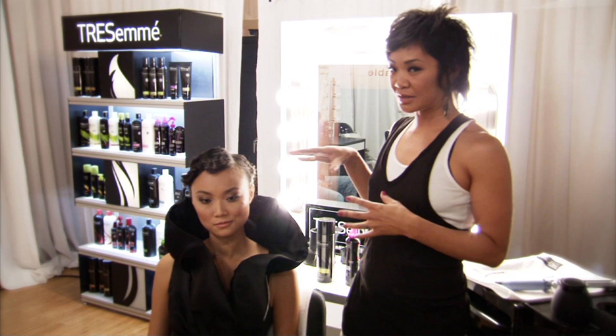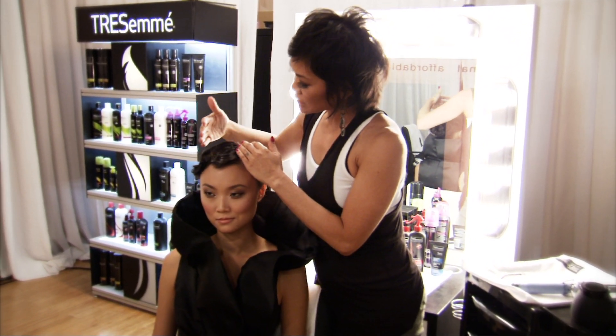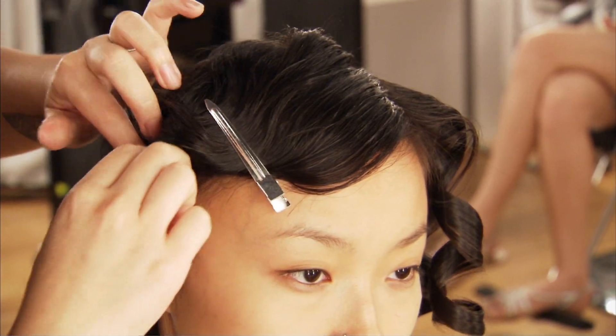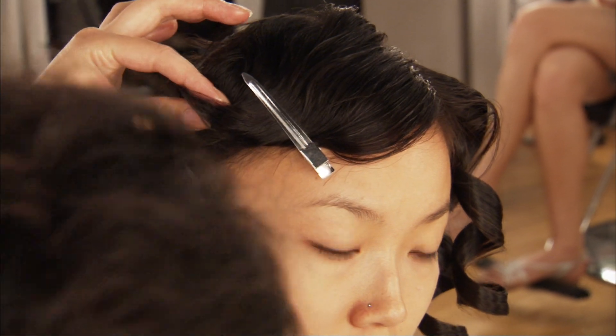We rough dried that with our fingers and then we created these Marcel waves using a one-inch iron and clipped them in with pins, let that cool down, then we pulled everything back into a disheveled bun right above the occipital.